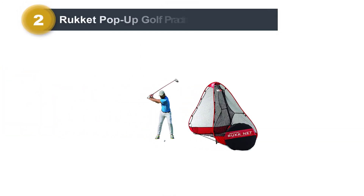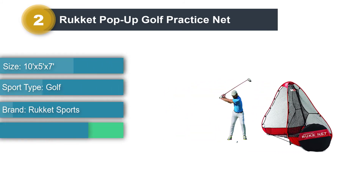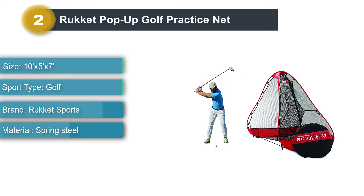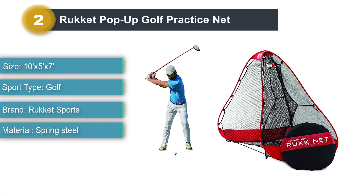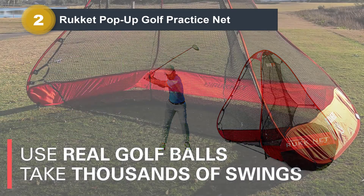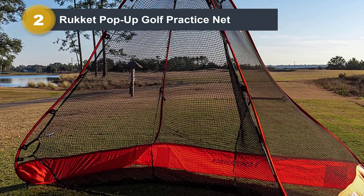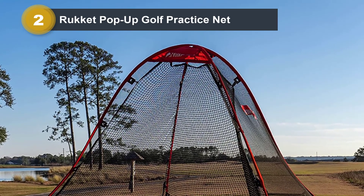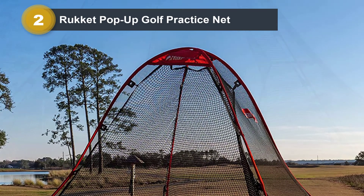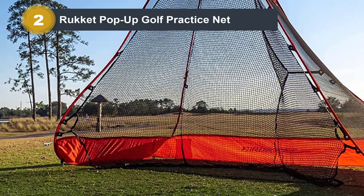Number 2: Rocket Pop-Up Golf Practice Net. If you are looking for a solid practice net with several features for just under $200, this is the choice for you. Rocket is a great brand and they have a fantastic reputation for making quality products. Rocket puts all of their products through a rigorous testing and improvement process before going to market. In fact, the Rocket Pop-Up Net is made of only high-quality materials. The Rocket Customer Service Department is based in the USA and always ready to assist golfers with any questions.